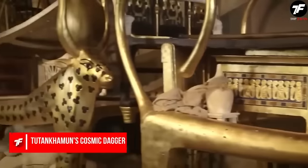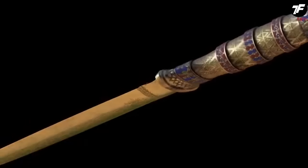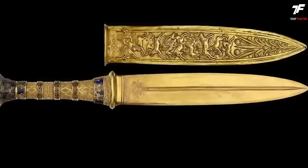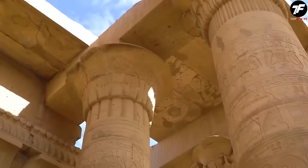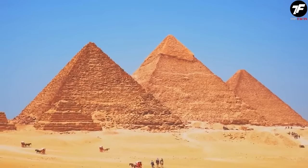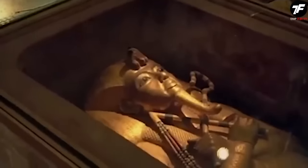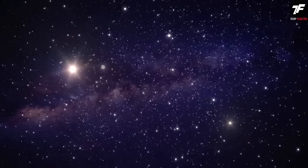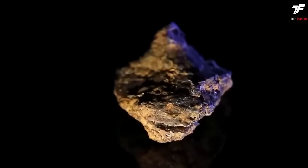A magnificent dagger saw the light of day, having lain in the tomb of its owner, Pharaoh Tutankhamun, for thousands of years. What astonished scientists was its clearly extraterrestrial origin. The dagger owned by the famous pharaoh of ancient Egypt was made from iron produced in space — forged from a piece of iron meteorite, an unknown metal to Earth with a triangular pattern, later named Gibeon.